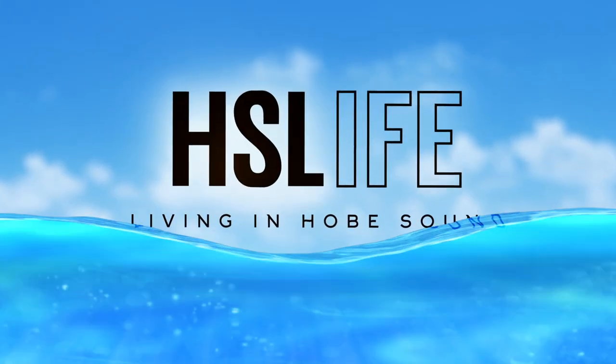Welcome back friends to Living in Hopestown. If you're new here, my name is Jamie Schwartz and I'm a local real estate agent.